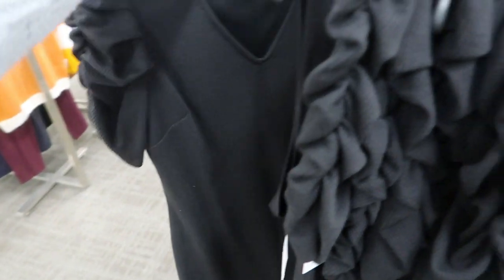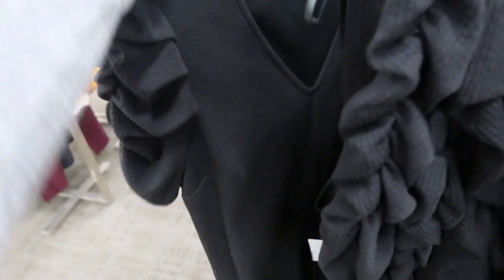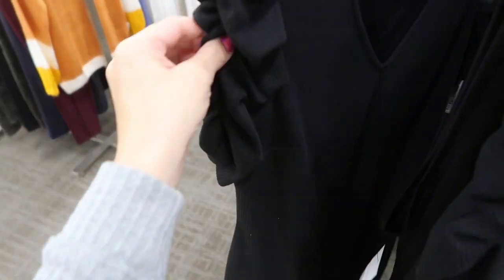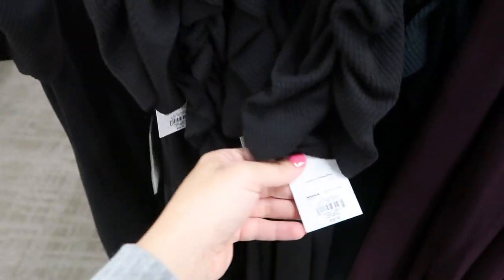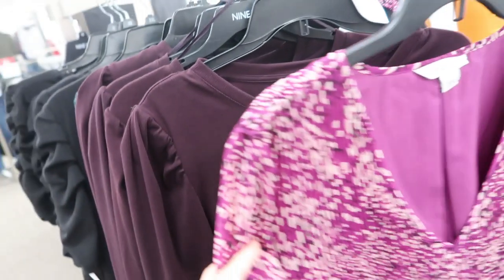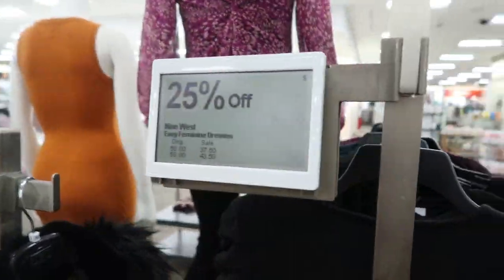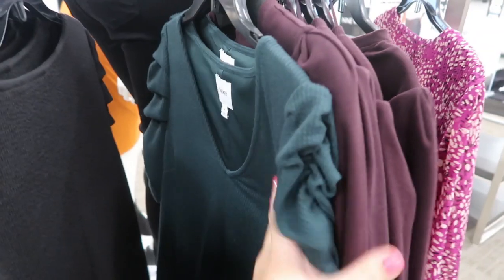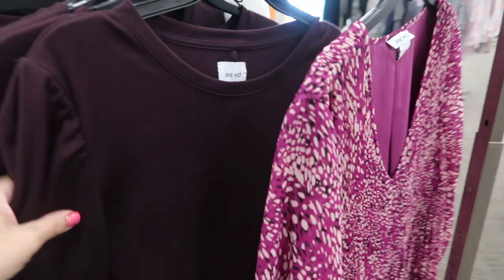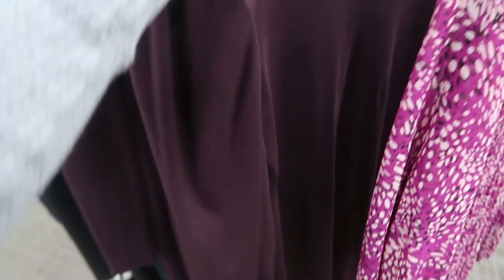I'm seeing this pretty Nine West little black dress — super soft and stretchy with a little sleeve detail. This one is $50, and there's 25% off, so those are $37.50. It looks like they have it also in green — really good quality. They also have this burgundy, like a plum color, long sleeves.